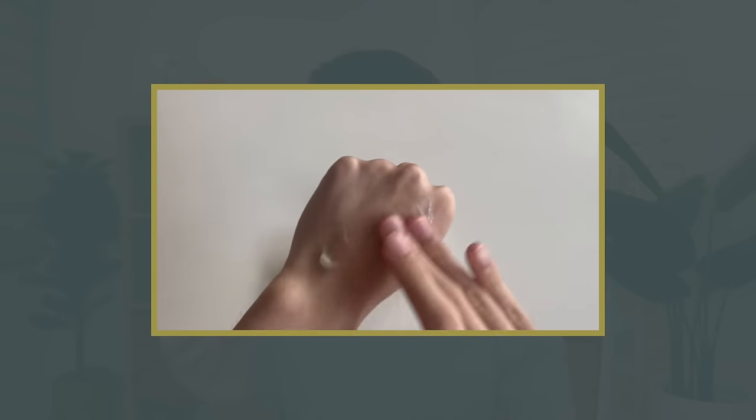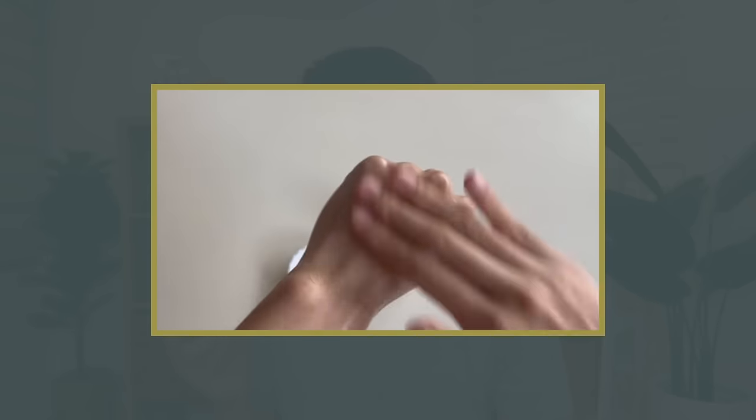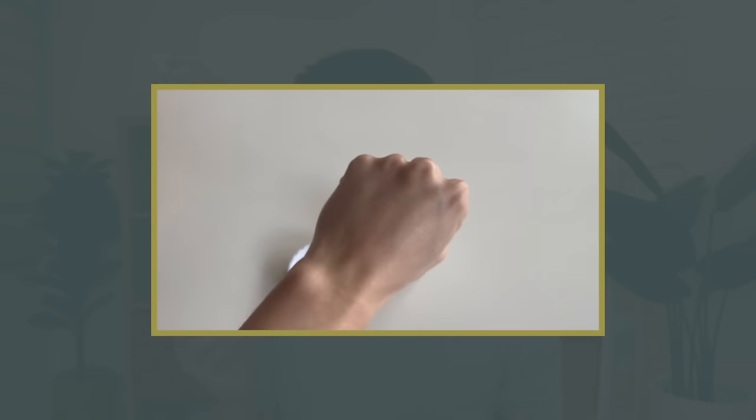Kapag kailangan mo talaga ng extra na soothing moisture sa morning or evening routine mo, this is really going to be a comfortable but also nourishing na choice. Now as for the texture and consistency of this product, this starts off as somewhat a heavy gel, and then kapag sprineth mo siya onto your skin, it instantly feels very nourishing. But the more you blend it, parang palightweight ng palightweight yung texture niya. And it finishes onto the skin very natural and very comfortable — yung feeling ng hydration and moisture. And yung quality ng isang gel type moisturizer na gustong gusto ko talaga is yung parang hydrating siya pero nafeel mo na na-seal in yung hydration, as in yung hindi bigla-biglang nawawala or parang wala lang yung feeling ng product.